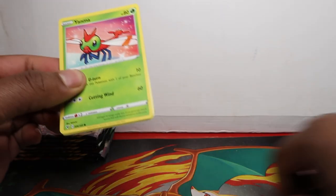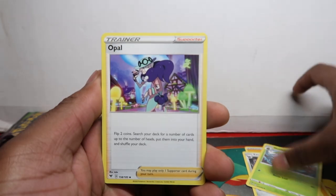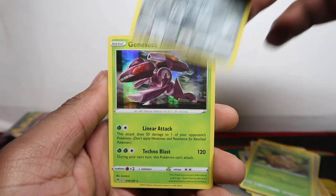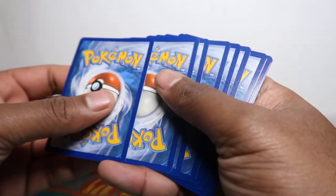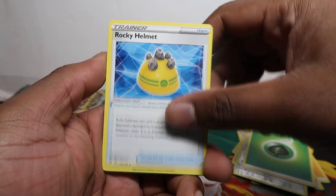We just got eight packs here — a nice small opening. Let's see if there's a secret rare or amazing rare to pull; anything would be awesome. This is probably the smallest Vivid Voltage opening we've done. Most of our openings have been booster boxes — we've opened 20 booster boxes and got two more here plus an ETB to open. First hit from pack one: a Genesect holo rare. I'm going to pull the camera down a bit for a better angle.